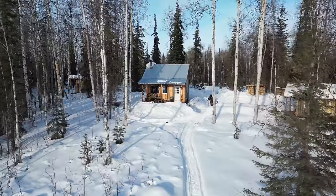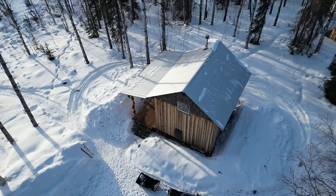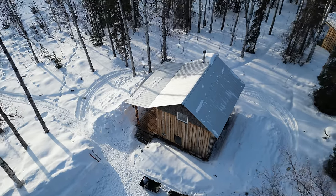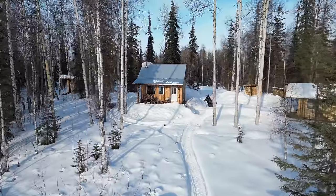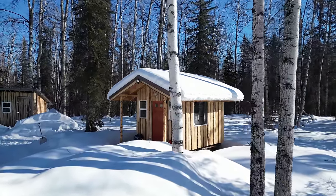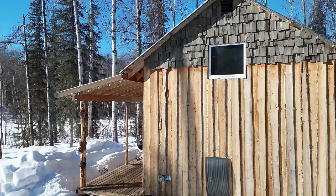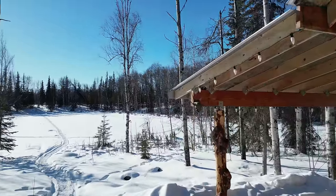I built this cabin back in 2015 and despite having absolutely no clue what I was doing, it still stands strong today. Over the last nine years I've developed a lot of great systems for living off-grid — everything from having hot running water to electricity, keeping the place heated and using the bathroom. Today I'm going to show you what a day in the life looks like living out here at my cabin, off-grid in Alaska.